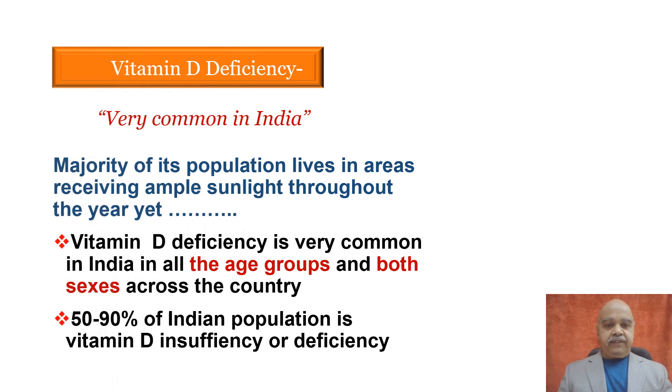Vitamin D deficiency in India is very common — actually it is a paradox. Majority of the states and all populations get sufficient sunlight all throughout India. Still, we find vitamin D deficiency in all age groups, both sexes, and all across the country. Almost 50 to 90 percent of the population in India either has vitamin D insufficiency or deficiency.